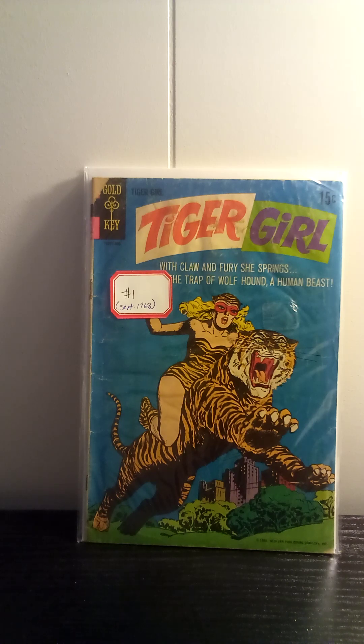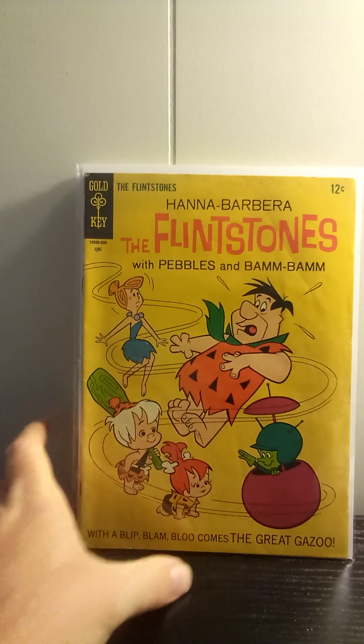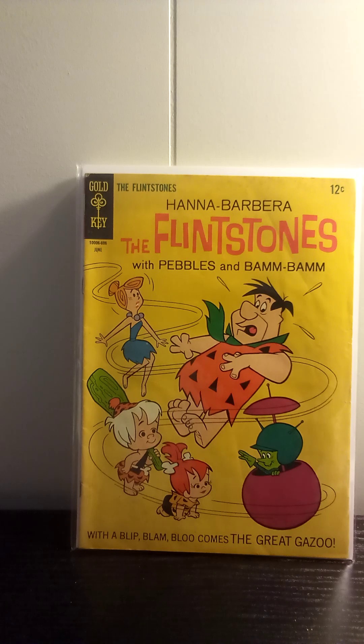These actually came out of dollar boxes that Galactic had, so all of these were a dollar. Got Submarine Attack number 35 from Charlton, 1962. It's actually not in too bad a shape. If this thing could be pressed, it would probably be a pretty solid mid-grade copy. And for a buck, why not? This is the Flintstones from Gold Key, number 34. Just picked it up — this was a comic published during the time the show was actually on the air, right near the end. Picked it up because it was the Flintstones and it had Gazoo in it.